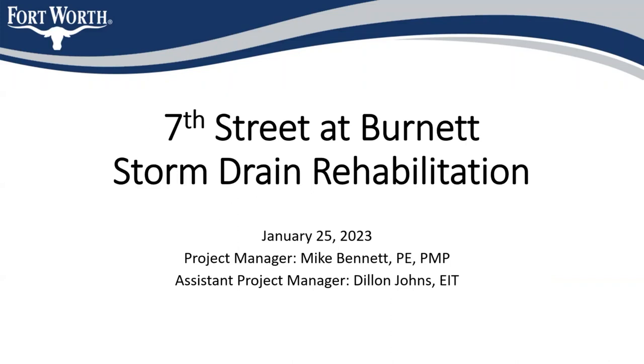This is the community meeting for 7th Street at Burnett storm drain rehabilitation. This is a city stormwater project, specifically part of the storm drain rehab program. My name is Dylan Johns, and I'm the assistant project manager for the city. Mike Bennett is the primary project manager and he's also on this call.